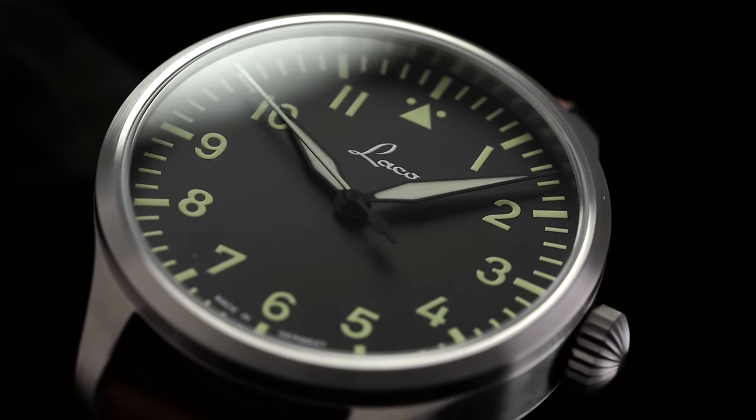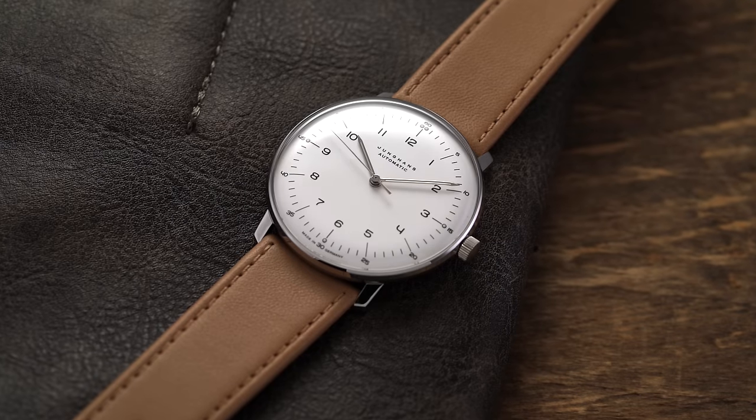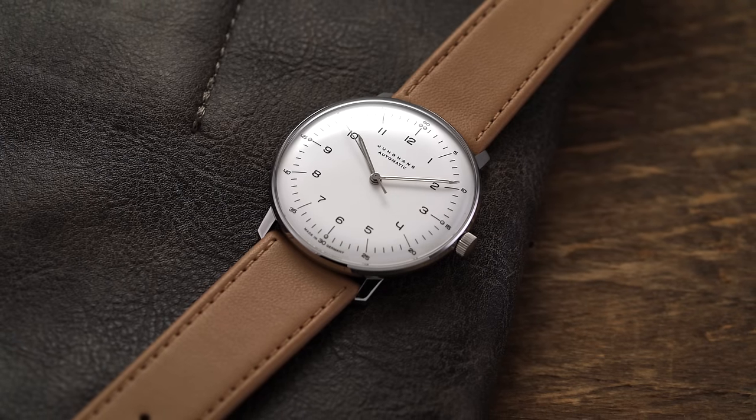Some general guidelines: we're going to look at all different price ranges, go in ascending order, and in terms of case size I'm going to keep everything under 40 millimeters. There might be some fluctuation given the actual use case of the watch — that 40 millimeter number might not tell the whole story — but relatively, that's going to be the cap.